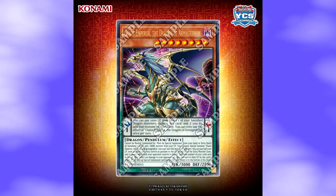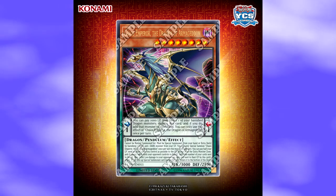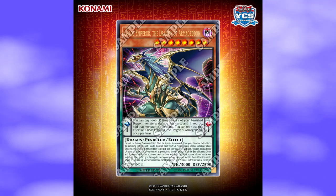Well, that's everything Konami announced today. I hope you all have a great day, and I can't wait for the 200th YCS coming up. See ya!